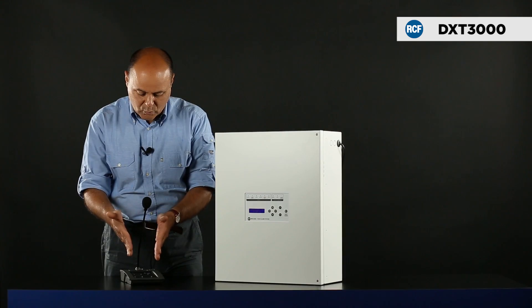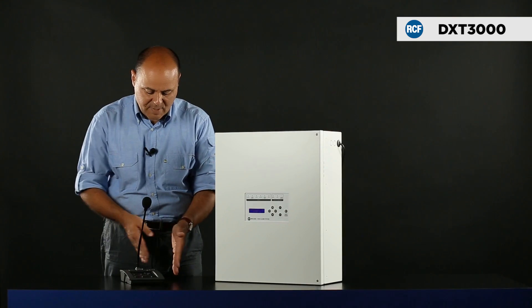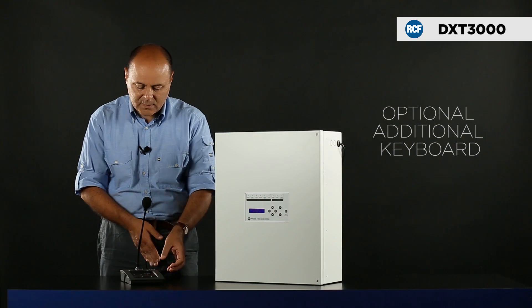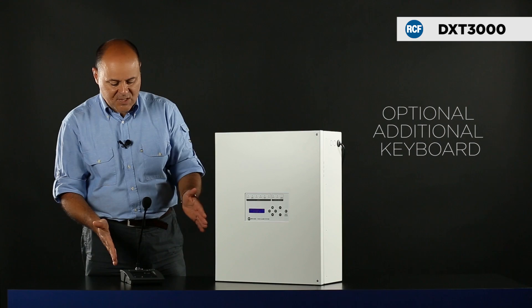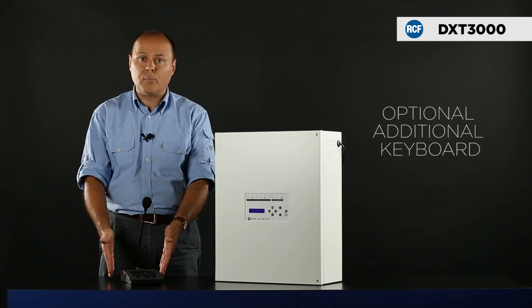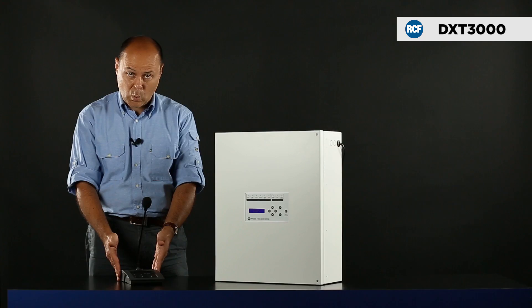In case the system is set for more than two zones, one or more additional keyboards can be configured. The connection between the system and the console is made with a fire-resistant RJ45 cable.